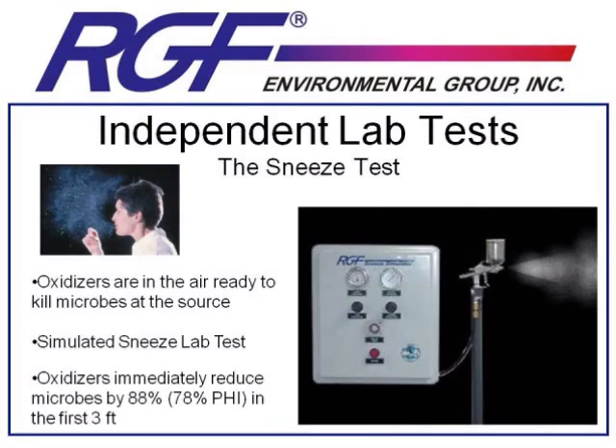Kansas State helped us perform the test that I feel best illustrates the active purification concept of these PHI and Remy devices. Our president, Ron Fink, met with a group of advisors from Sandia National Labs, where their microbiological testing for Homeland Security is done, and Dr. Marsden, representing Kansas State University's Food Sciences Institute. They were concerned about a potential release of a virus in an aerosolized form in an airport, for instance.